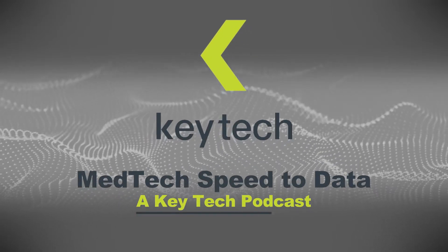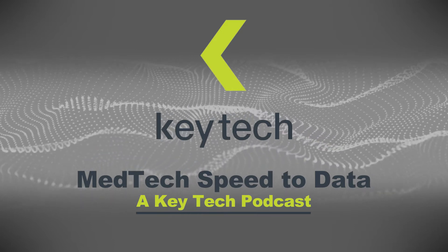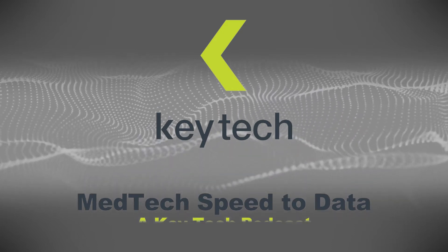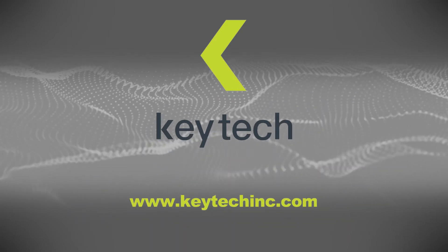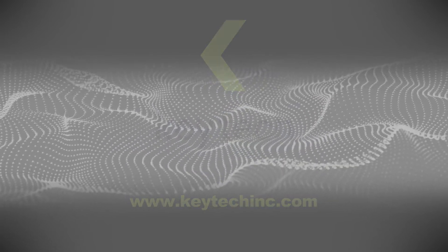Welcome to MedTech Speed to Data, a KeyTech podcast. I'm your host, Andy Rogers, VP of Business Development at KeyTech. Each month, me and a KeyTecher are going to interview a MedTech leader and talk to them about the critical data-driven decisions they make in their programs.